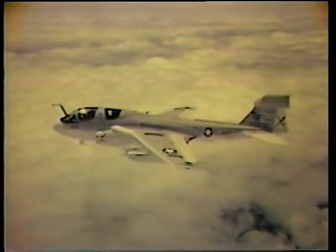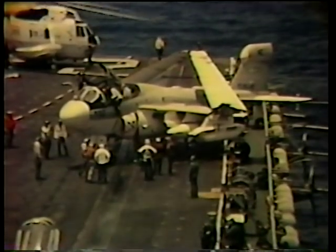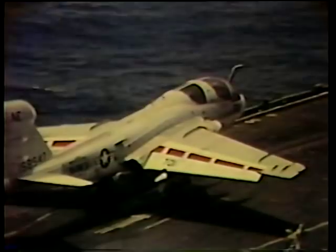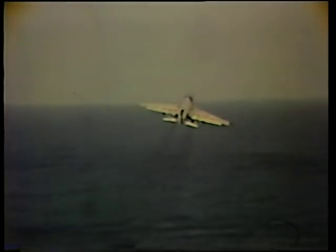Since the first Prowler was introduced in 1972, it has come of age by meeting the steadily increasing challenges of electronic warfare at sea. Today, as a tactical aircraft, its speed, range, and maneuverability are compatible with strike aircraft. As a weapons system, it can be armed as needed from its own electronic arsenal.